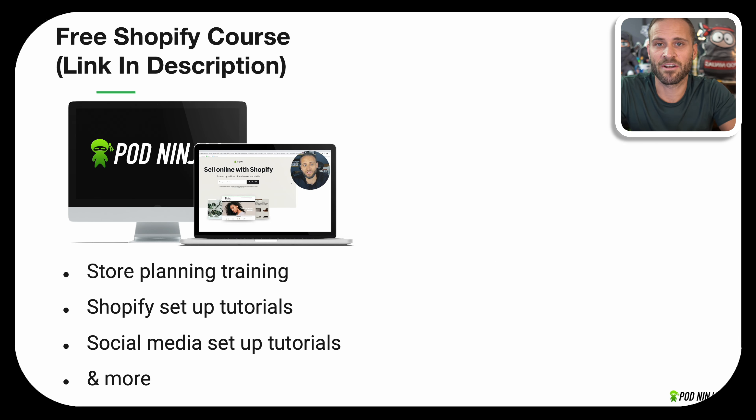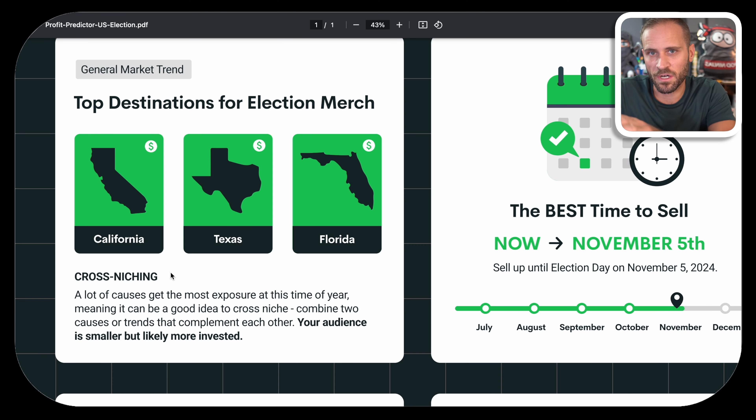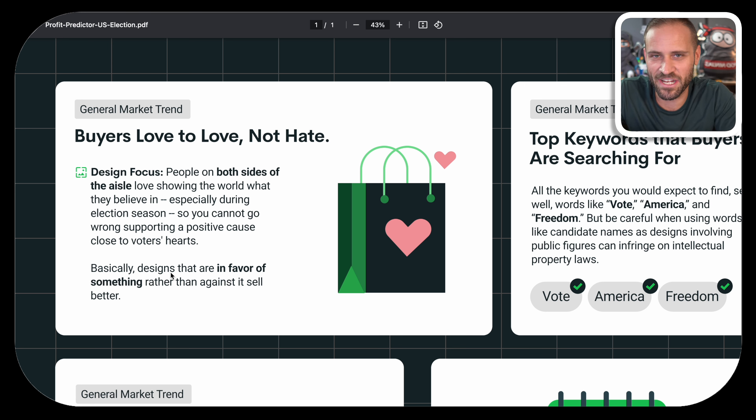Obviously, if you already have a print-on-demand store going and it has nothing to do with the election cycle, then maybe this trend is not for you. However, one of the ways that you can sell this merchandise is through cross-niching. Let's say that you had a store based on a specific hobby or profession — you could blend that with something to do with politics and launch a limited collection on your store to take advantage of this trend. Another way is to focus on specific locations; the audience may be smaller, but it could be more passionate.